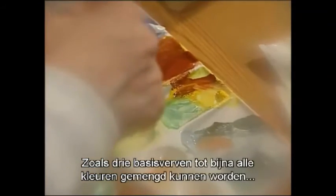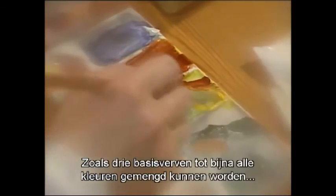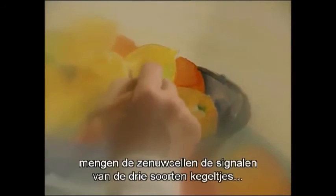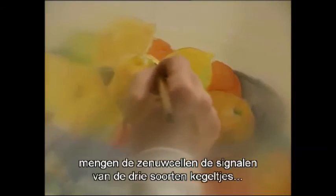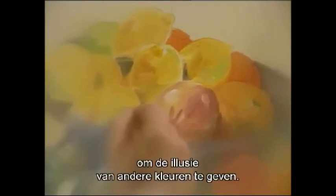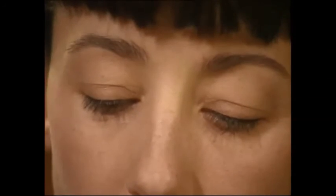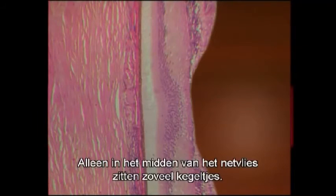Just as three basic paints can be mixed to give an almost unlimited range of colors, nerve cells in the retina mix the signals from the three kinds of cones to give the illusion of other colors. It is only at the center of the retina that there are so many cones.